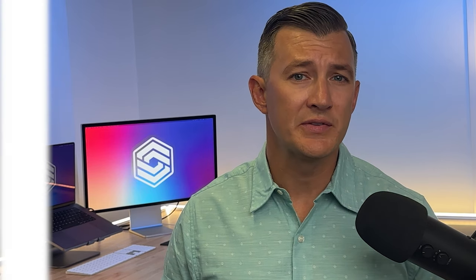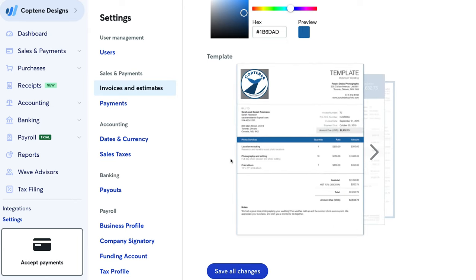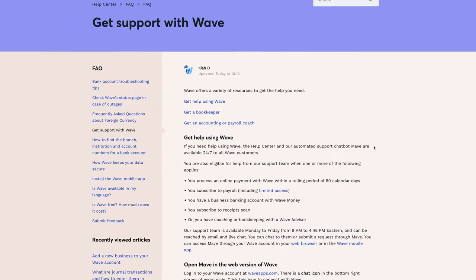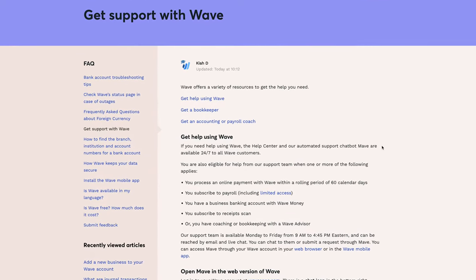Wave isn't without its cons, though. Wave has minimal invoice customization — you only get three templates to choose from, compared to Zoho Books with 16 templates. Wave's inventory management capabilities are basic, making it less suitable for businesses with extensive inventory needs. Like Xero, Wave does not have a support phone number. If you encounter issues with Zoho Books, by contrast, it's easy to call customer service Monday through Friday.